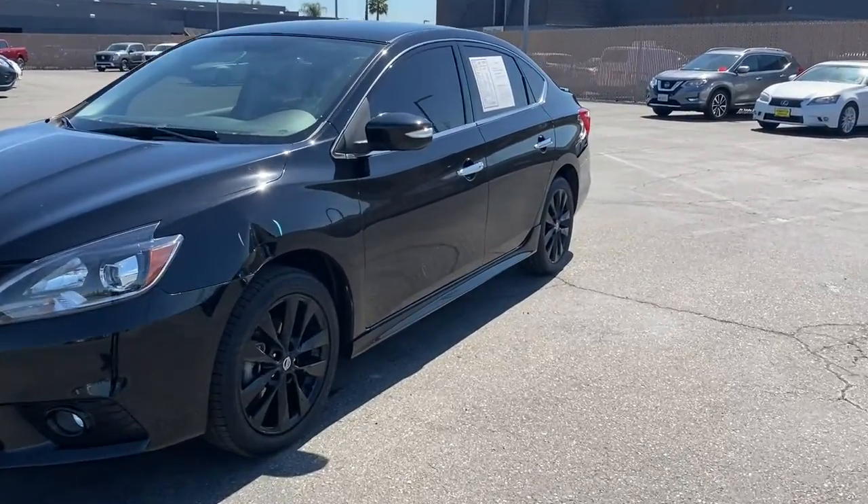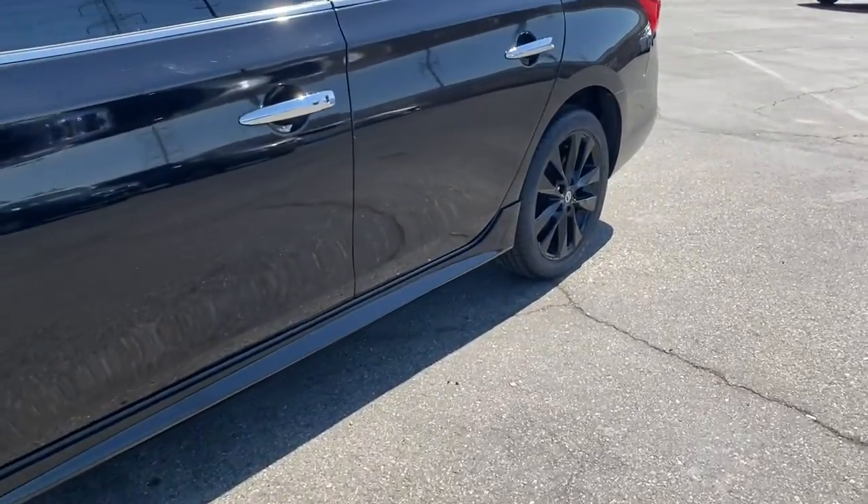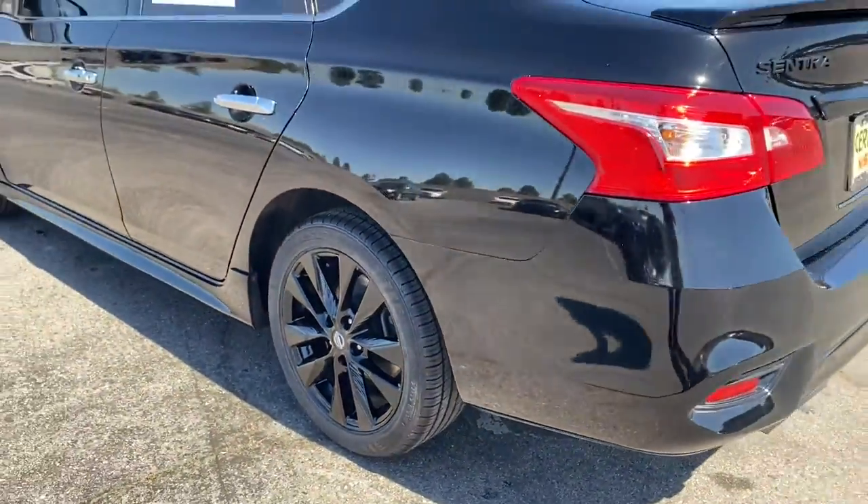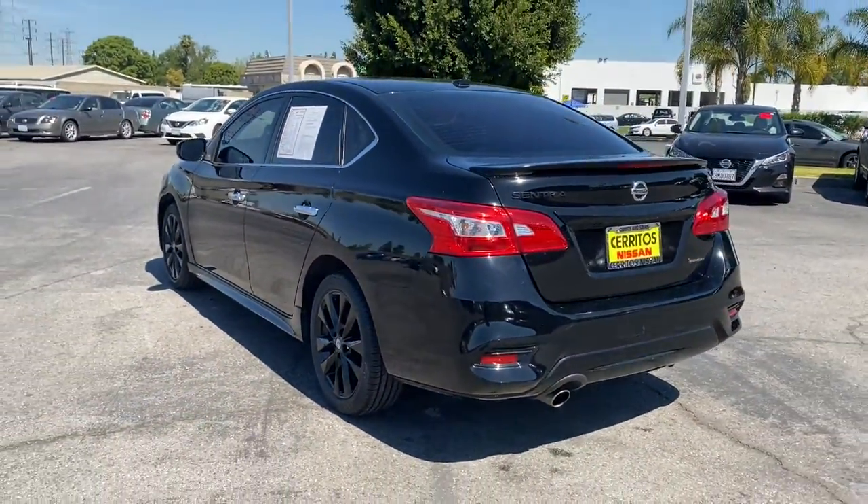Looking for your dream car? It could be the 2018 Nissan Sentra. With less than 35,000 miles on the odometer, this vehicle provides excellent value.